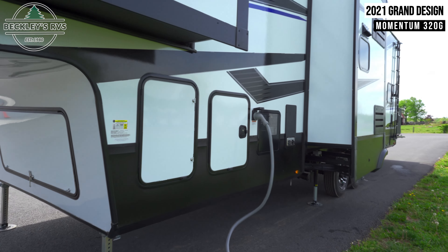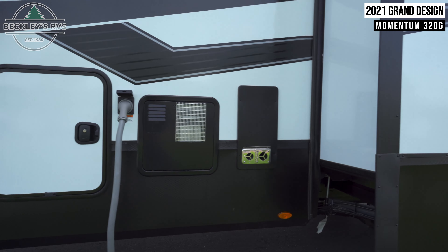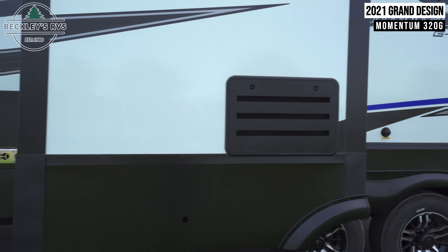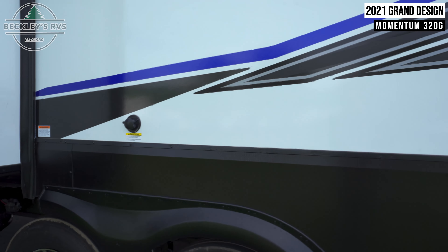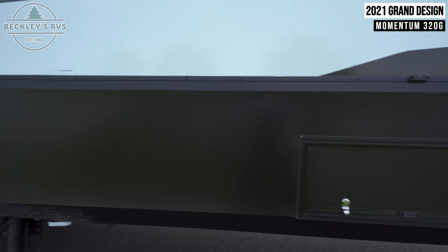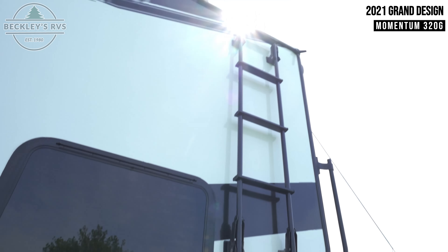There's storage in the front for gear and propane. Behind the door closest to your power hookup is your water hookup. Next is your tank flush valve. Towards the rear is a fuel dispensing system for vehicles stored in the garage of this unit, as well as a ladder for reaching the roof.